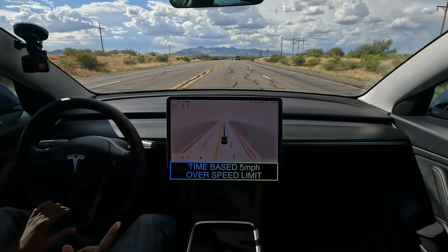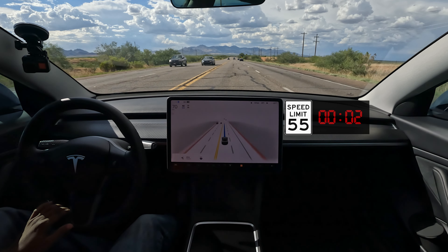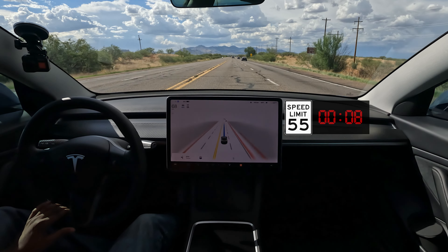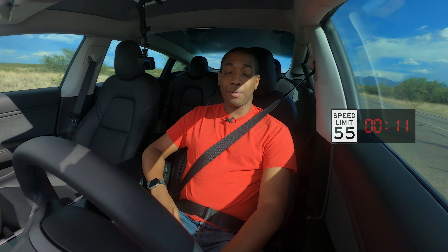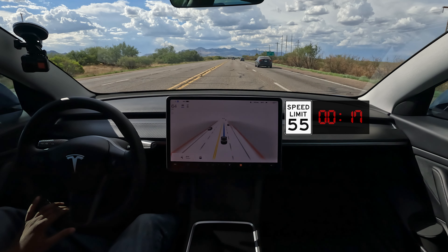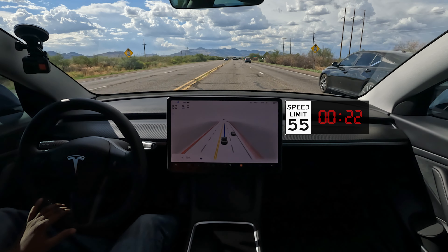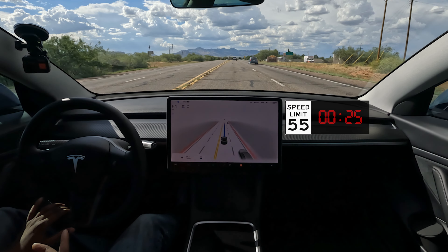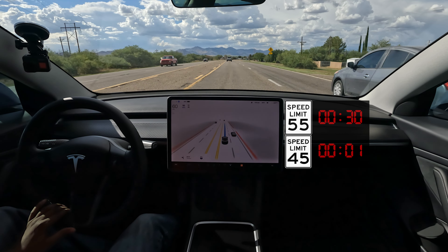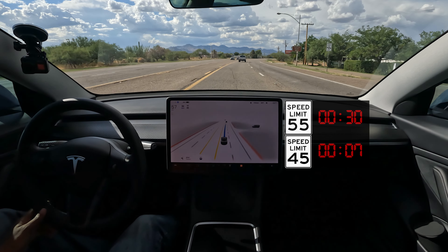The speed limit is dropping from 65 to 55. I'll put a little timer on screen. It did adjust to 60 but it's coasting — still coasting. If a police officer came by now it would probably pull me over. It's already only at 64, and now the speed limit is going to go down to 45. We just got to 60 — a comfortable speed, five over — and now let's see if it gets down to 50. Around this corner there could be a police officer and I'm still going eight over the speed limit.